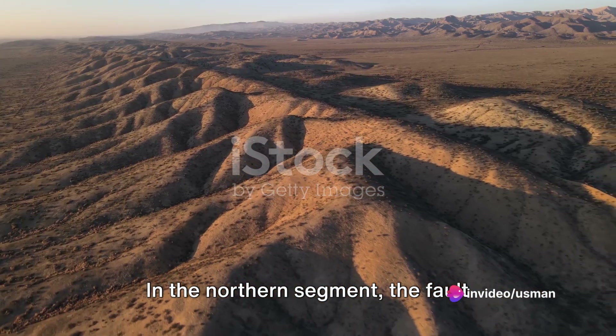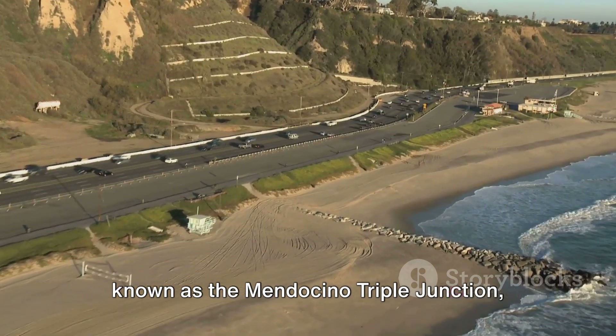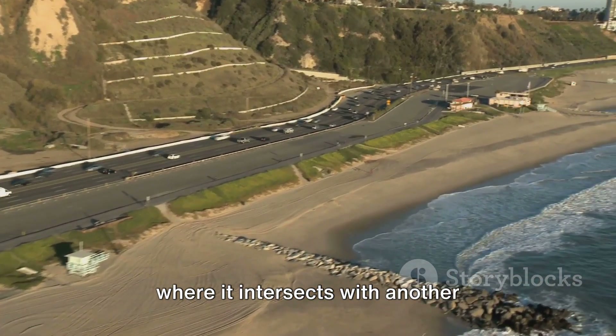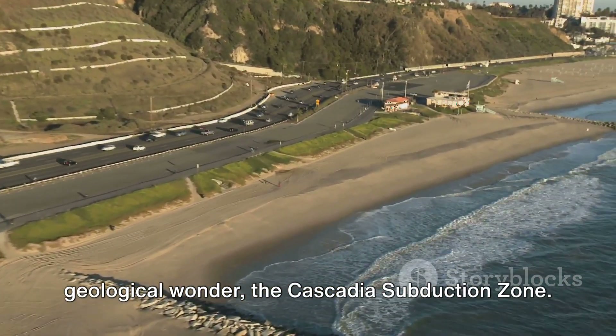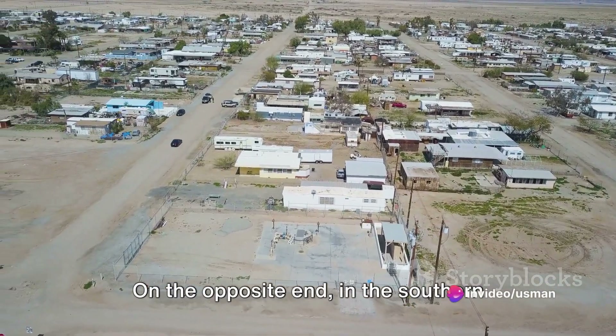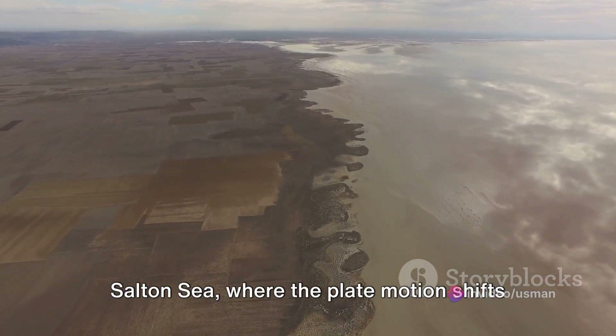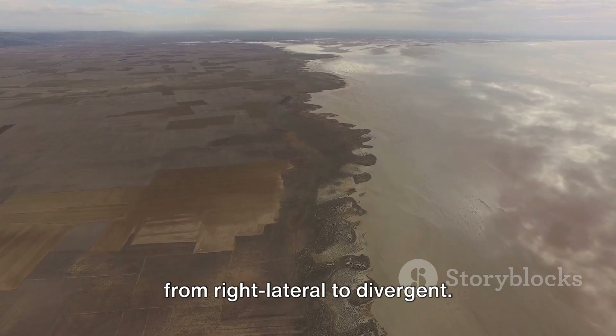In the northern segment, the fault terminates offshore near Eureka at what's known as the Mendocino Triple Junction, where it intersects with another geological wonder, the Cascadia Subduction Zone. On the opposite end, in the southern segment, it ends near Bombay Beach in the Salton Sea, where the plate motion shifts from right lateral to divergent.